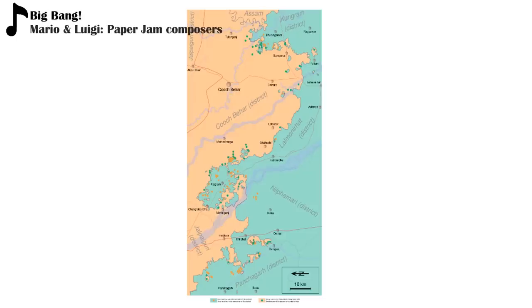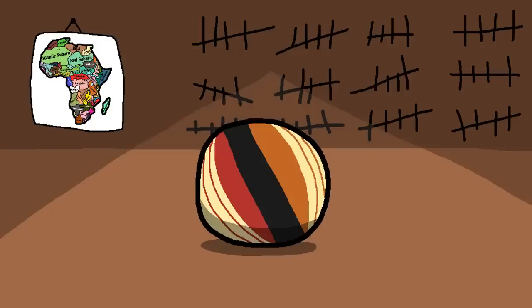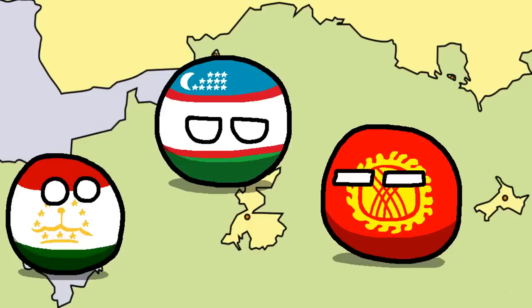Thankfully, these eye-shattering borders between India and Bangladesh don't exist anymore, but that's a scary example of what drawing borders based on ethnicity can result in. What a stupid idea. Who would ever think of drawing borders based on ethnicity? A person like that must be really in-depth when it comes to history. But perhaps ethnicity can explain why Central Asia looks like this.